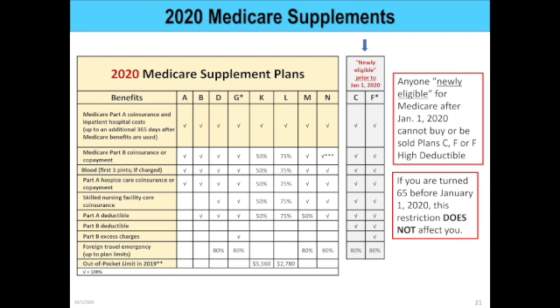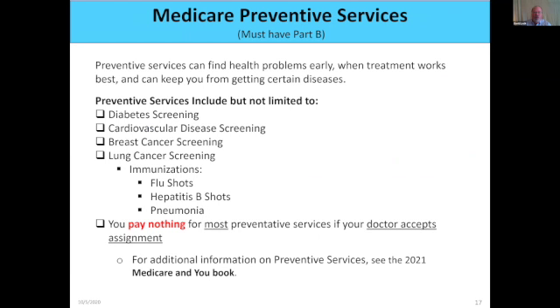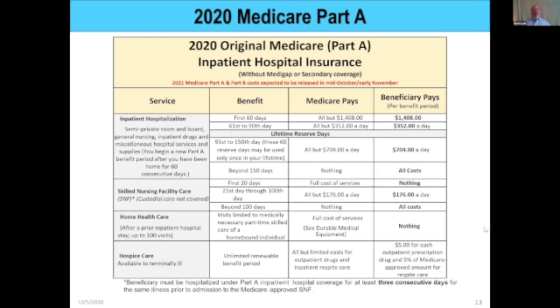Question: does Medicare cover anything for home health care if the patient is released from a skilled care center instead of from a hospital? Yes — anywhere on that Part A chart, if home health care is based upon a hospitalization, Part A pays for it. It doesn't matter if they come from the inpatient hospital or from the skilled nursing facility. As long as it's connected to that hospitalization, Part A covers it.